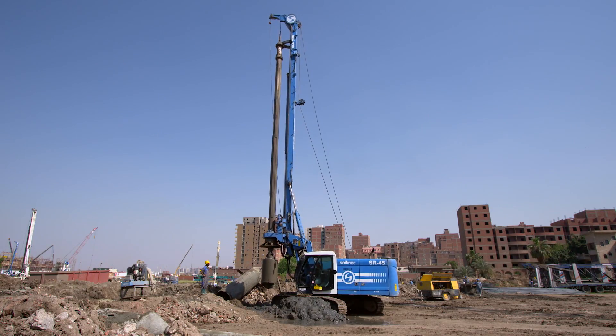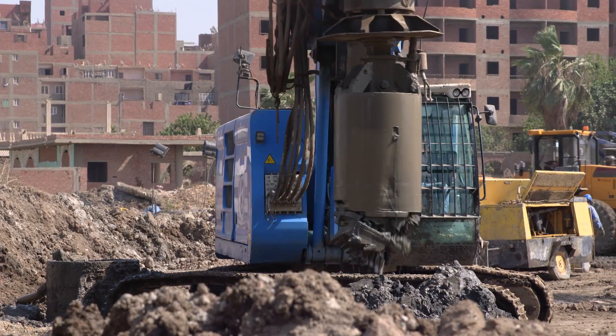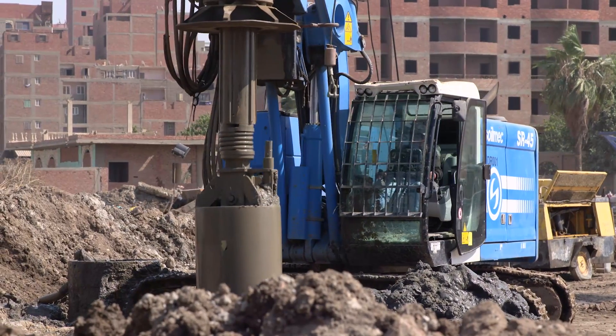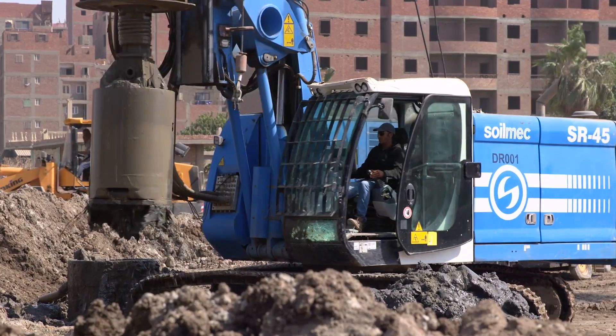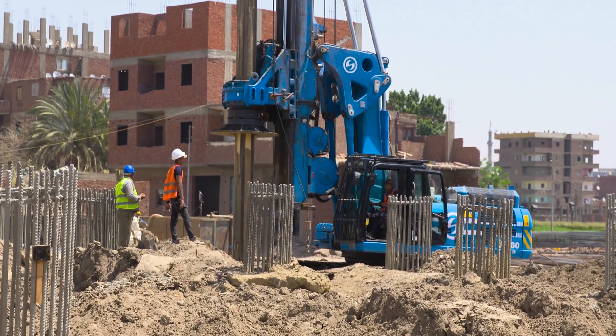Many Soilmec rigs have been chosen for the Ras el-Farag bridge and road construction project, thanks to their flexibility and fast operating capacity, especially the SR-45 and the SR-60, which are operating successfully throughout the area.